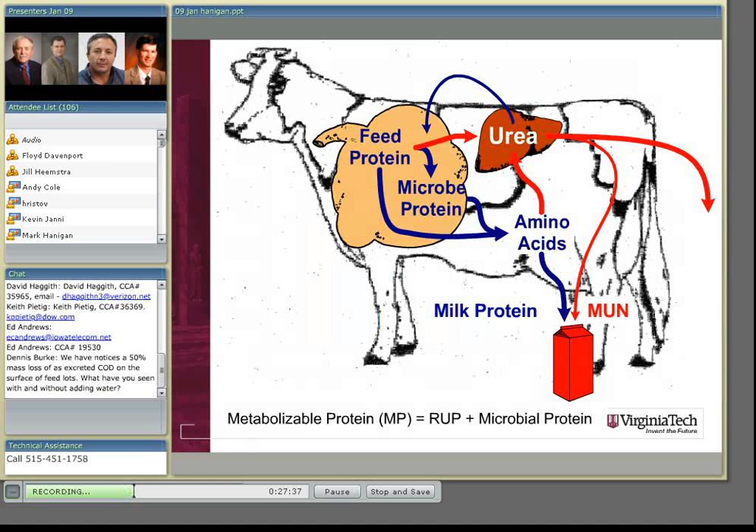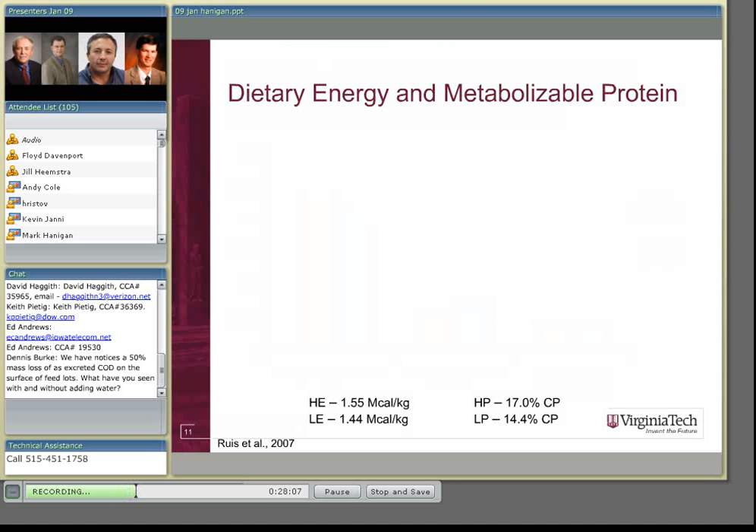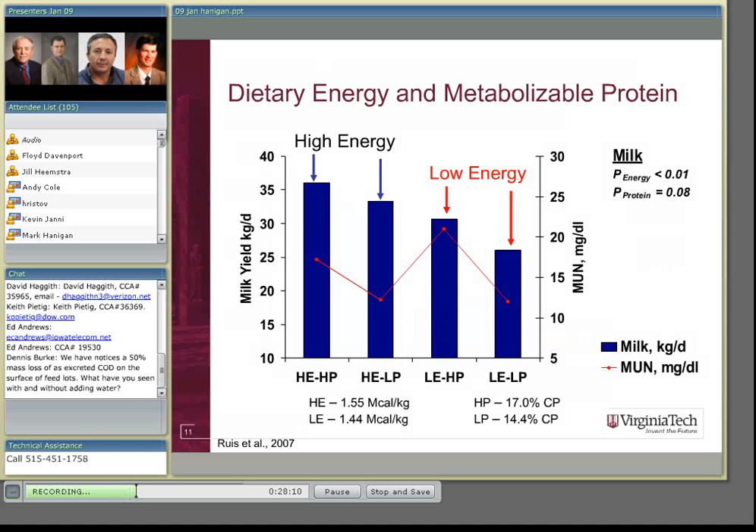Coming back to the animal itself and forgetting about the microbes for a minute — thinking about the waste nitrogen that can occur from absorbed nitrogen contributed by the diet and by the microbes — we refer to this as metabolizable protein, which is the rumen undegradable protein plus the microbial protein. In this particular study, starting at the low protein side, we have a 14.4% crude protein diet and a low energy diet at 1.44 megacalories per kilogram, based on NRC 2001 calculations.